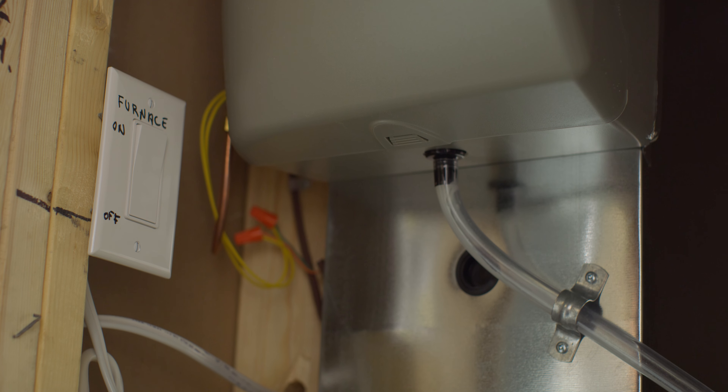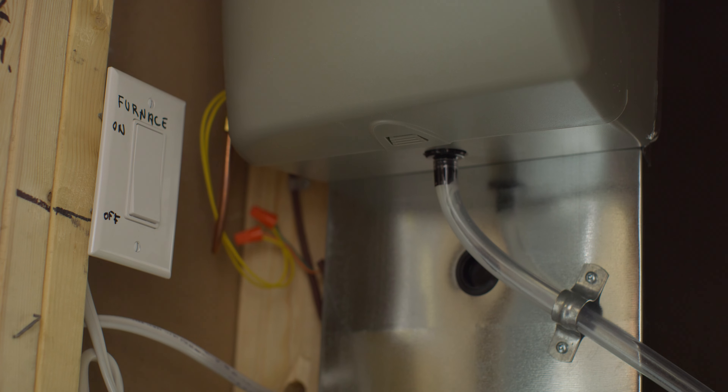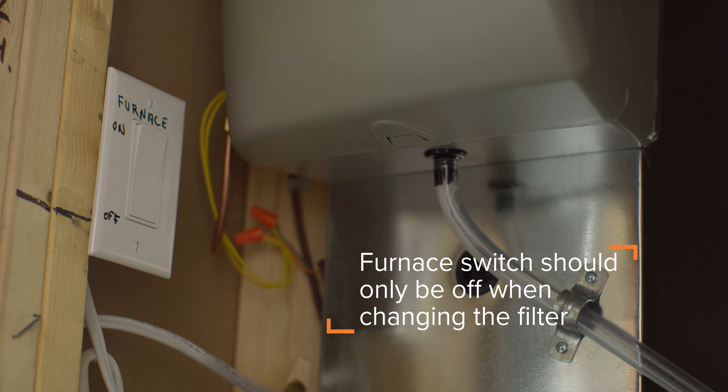Number one: check the furnace switch. Located in the basement in the utility area, the furnace switch will be labeled and should be in the on position. It should only be turned off when you need to change the filter.